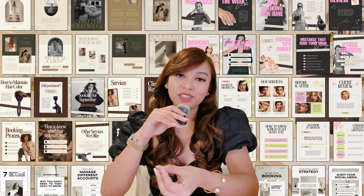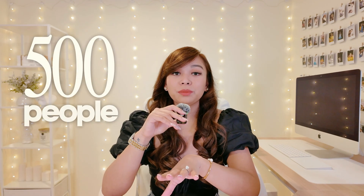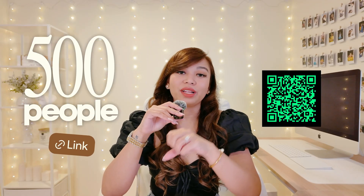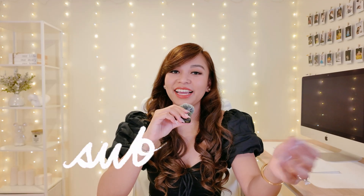And that's everything for today. I hope this gave you some ideas you can start using right away. Canva is such a powerful tool when you know how to use it intentionally. If you want templates that already follow all these principles, check out the vault — my library of over 1,000 digital products that I personally designed, and you can start selling them right away. Also, if you want to learn even more creative skills, don't forget to join Skillshare — the first 500 people who use my link in the description get a one-month free trial. Thank you so much for hanging out with me today, and I'll see you in the next video!